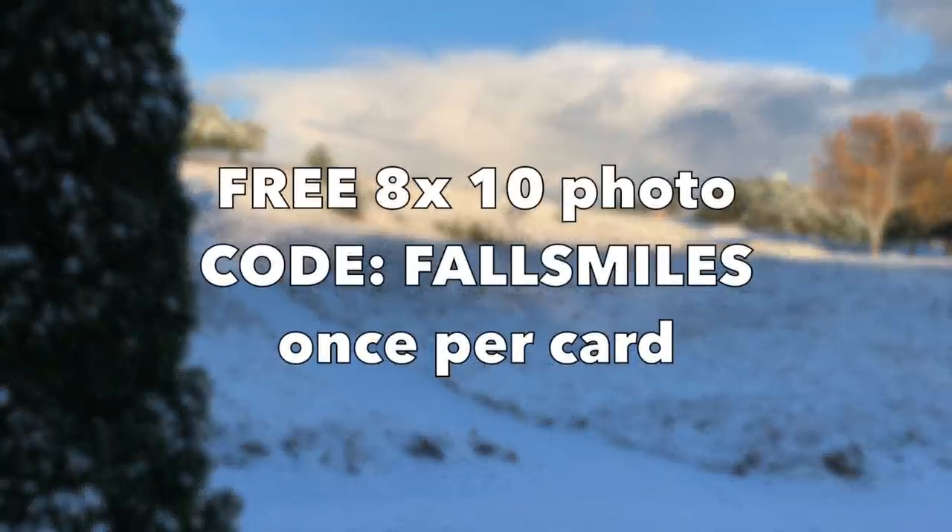Good morning, friends. We have a little freebie for an 8x10 photo over at Walgreens. You would order an 8x10 photo, type in the code FALLSMILES, and you get yourself a free 8x10 photo. This is once per store card, and if you love giving beautiful photos as a Christmas gift, definitely these are going to be popping up every week right up to Christmas. So go and get a free photo.